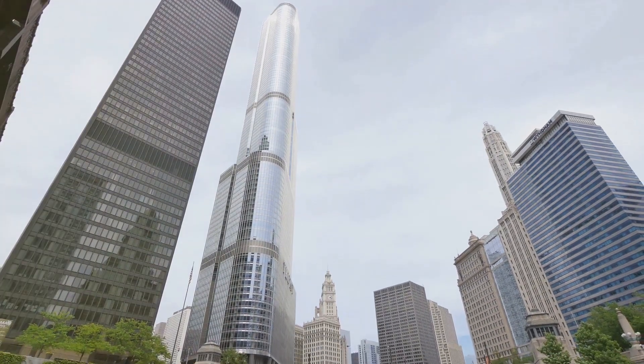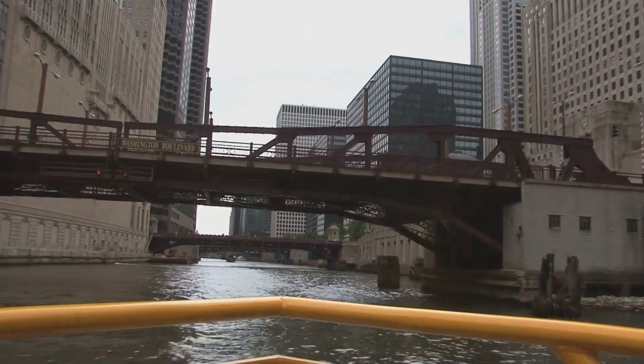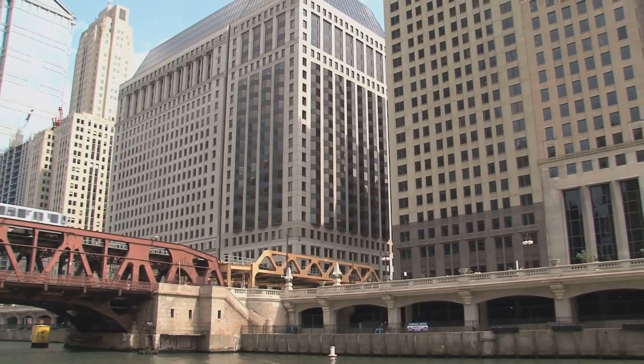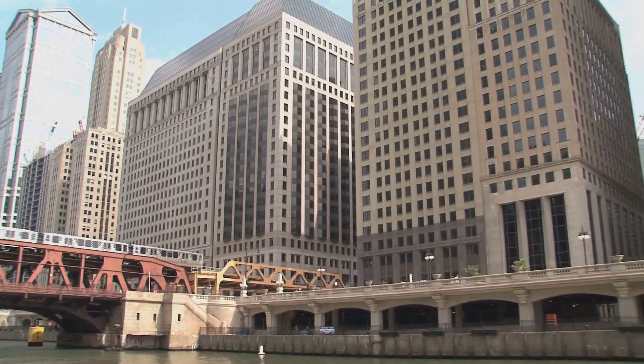One of the best ways to explore Chicago's architectural wonders is from the water. Take an architectural boat tour along the Chicago River and watch the city's history unfold before your eyes. From early brick warehouses to stunning modern glass towers, this tour is a fascinating journey through time and design.